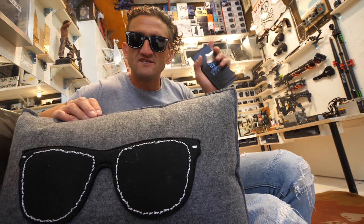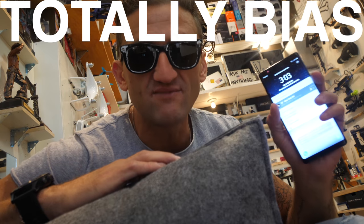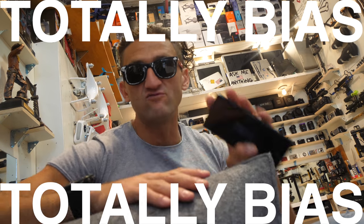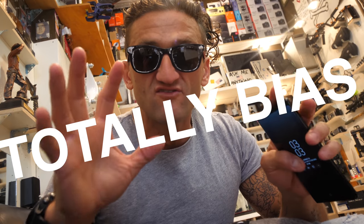I want to tell you why I like phones and computers with a stylus. As always, in the name of transparency, please know that this review is extremely biased. I was not hired or paid by Samsung to make this video, but I have worked with Samsung in the past and will work with Samsung in the future — so this is a biased video.